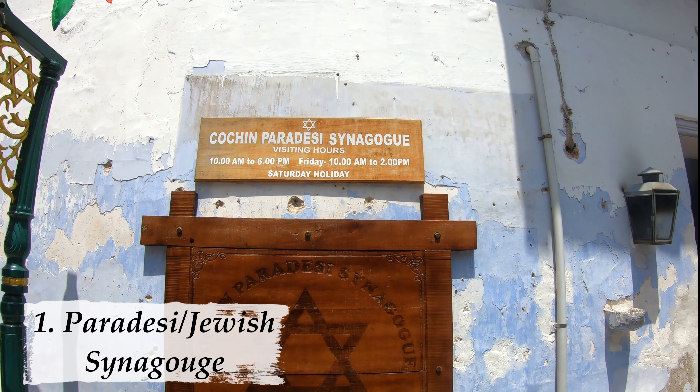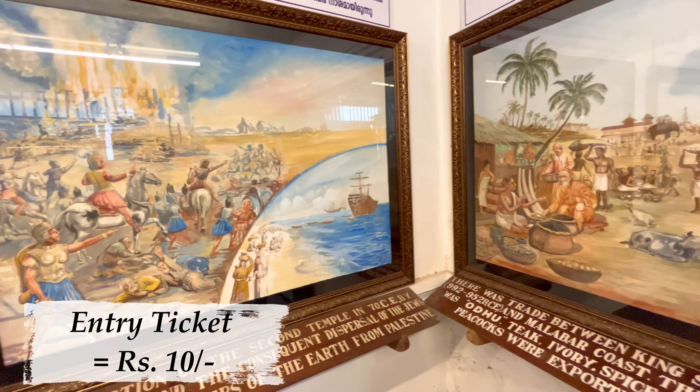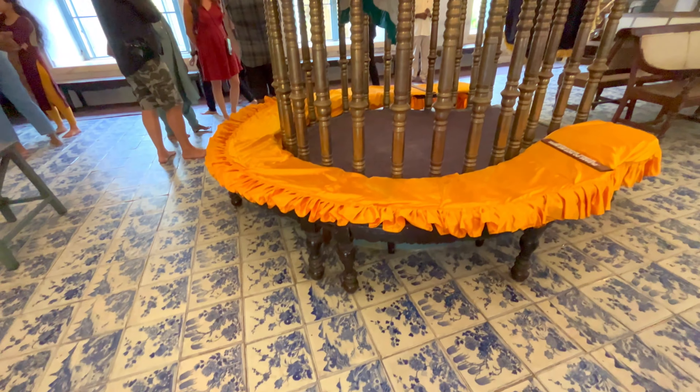Number one tourist place is Paradesi or Jewish Synagogue. The Synagogue was established in 1568, when the Jewish king of Palestine was fleeing here and they took help from Kochi. The Synagogue is basically the place where Jewish people would pray or practice their religion. So now I have just entered here and I have a brief description of how Jewish people have been set up here. Now we are going to the Synagogue.